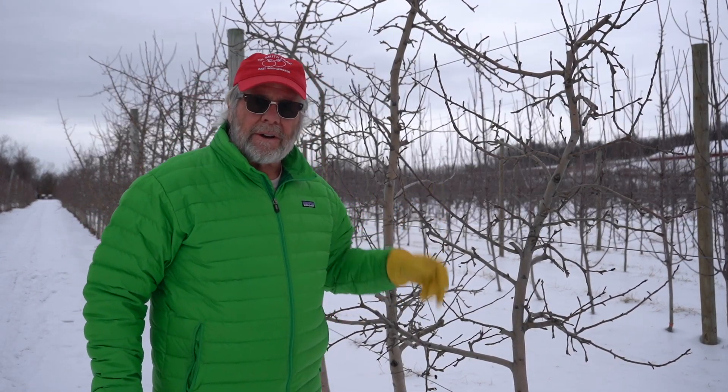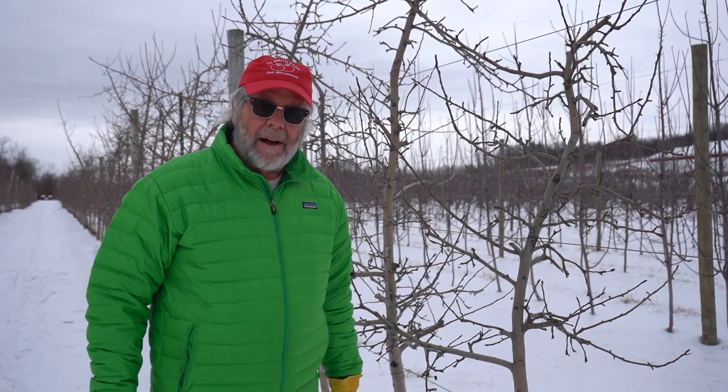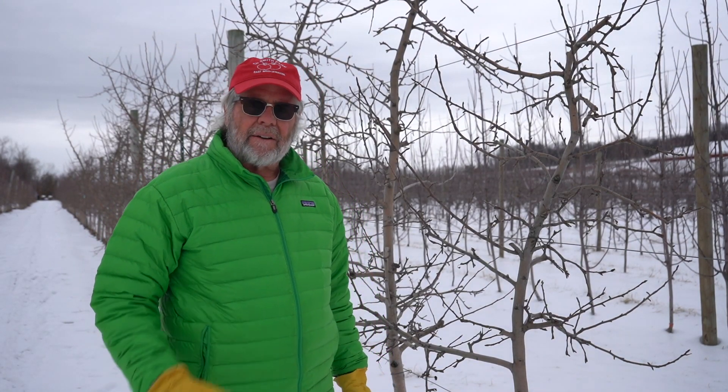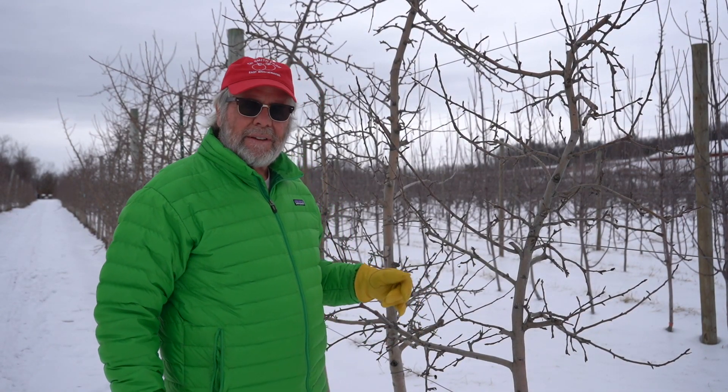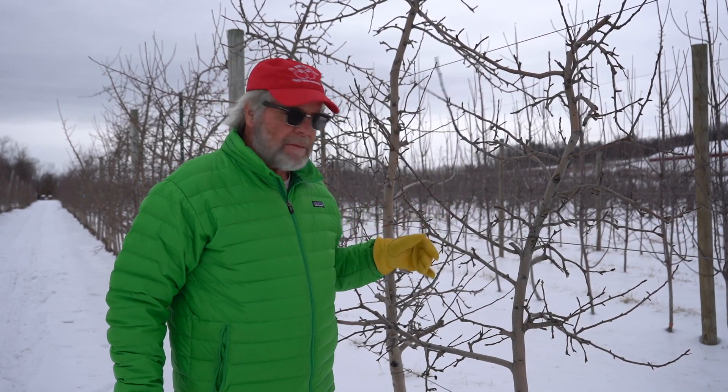Hi, John Clements here, your IFTA board member from New England. I've been asked to give you a little bit of a crop update. Today is Tuesday, March 1st, the first day of meteorological spring. It's a bit breezy and overcast, and in the mid-30s it doesn't really feel like spring, but that's okay. We don't need to be there yet.